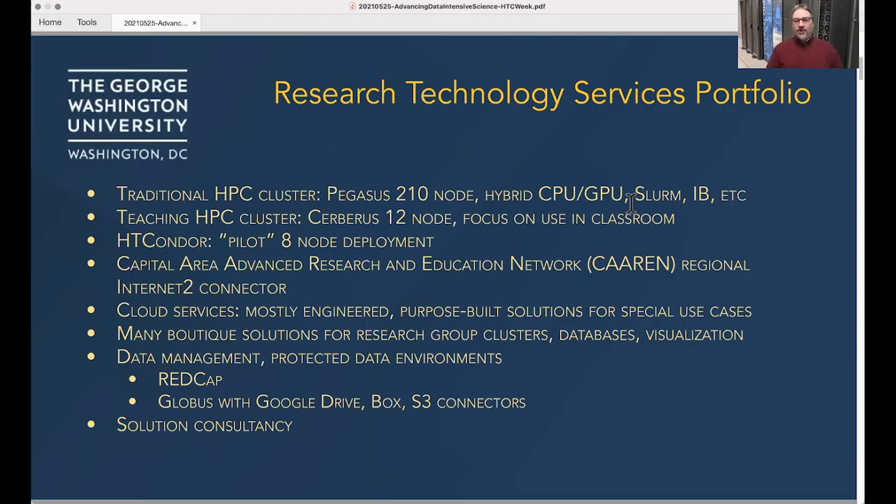With the retirement of our original HPC cluster, Colonial One, there were some nodes that we felt like still had some road time in them. So we built a small teaching cluster and were able to start off on this pilot in HT Condor to do some more of the high throughput workloads that we tend to see.